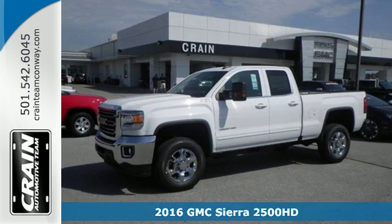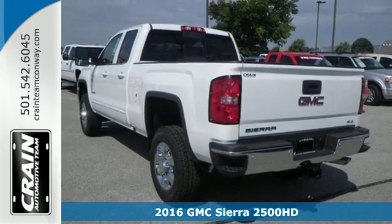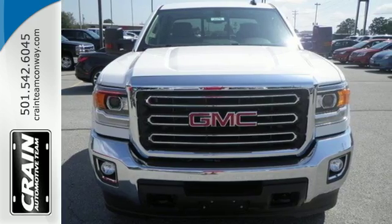Here's a 2016 GMC Sierra 2500 HD. This is a truck that's ready to get to work — hauling, pulling, and towing better than any truck in its class, all with a surprising ride.